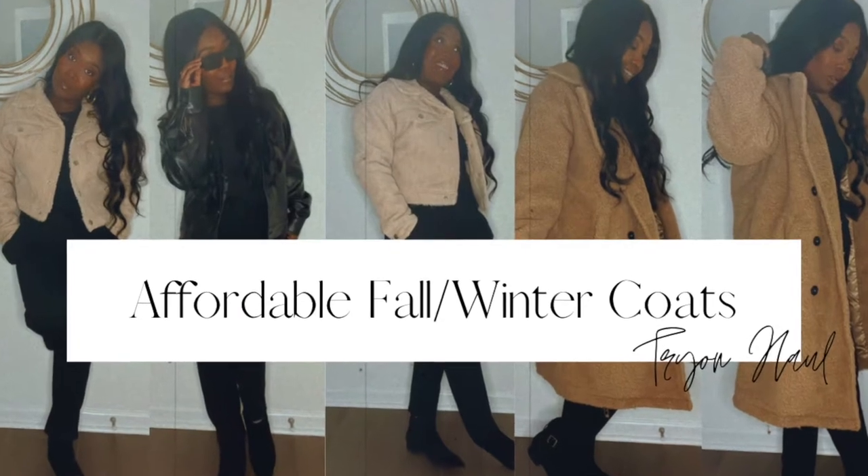Today I'm going to be showing you guys how I style five of my favorite winter coats. About a month or two ago I posted a video on my winter coat collection, and since then I've added two new coats. One you've already seen in my most recent collective haul — the brown leather coat from Forever 21 — and then I have a new one to show you. I wanted to pick five of my favorites, style them, and show you so you can get inspired.